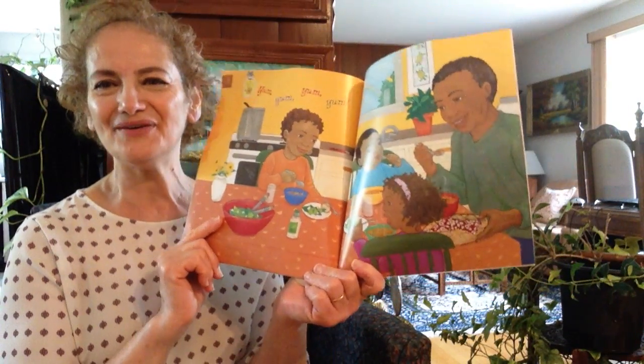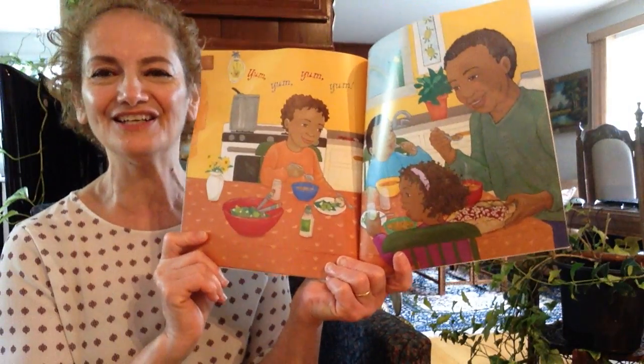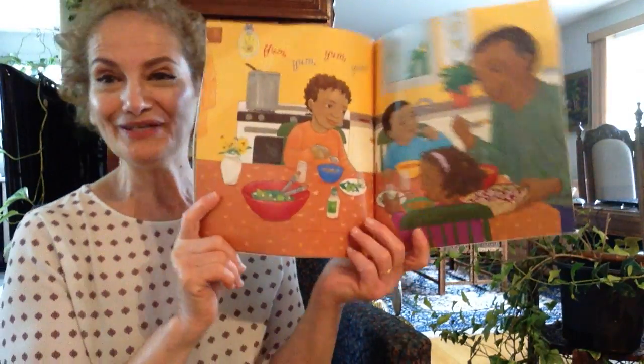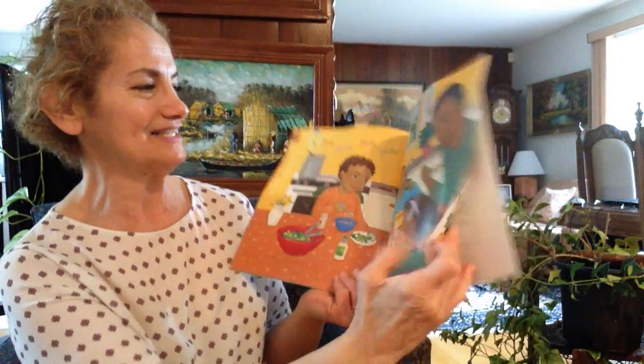That's a very yummy soup — sorry, stew, not soup. Has all the vegetable colors in it. And the end.